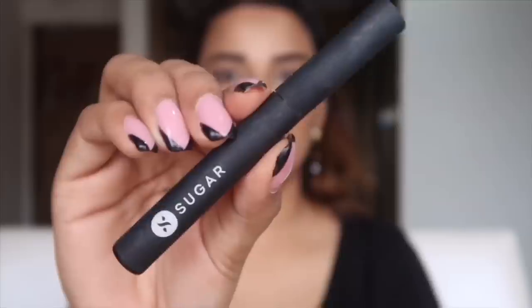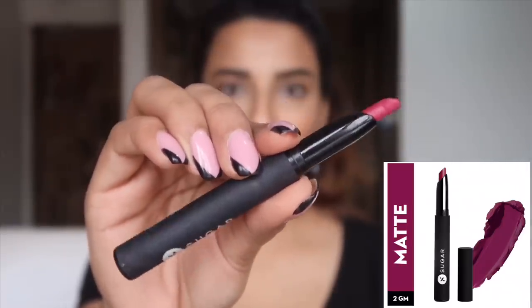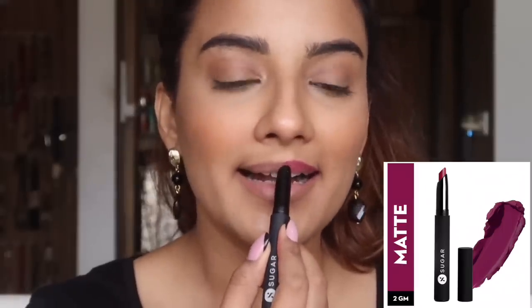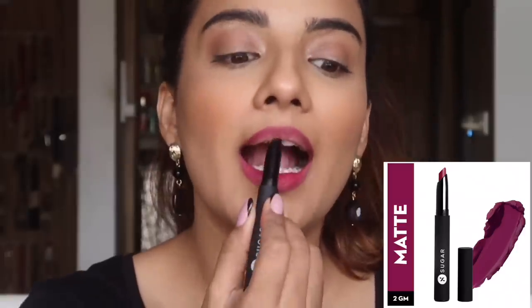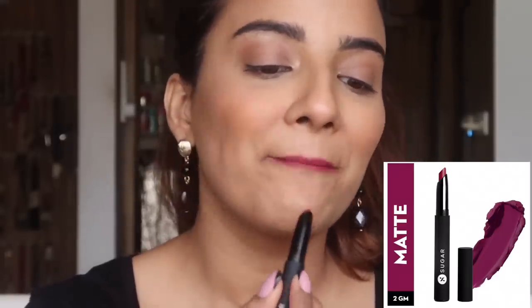Next up, I'm moving on to a pink shade from Sugar Cosmetics. This is the Matte Attack Transfer Proof Lipstick in the shade number 08, and the shade is called Daft Pink. This is a very deep pink color and definitely a very lightweight lipstick with a non-drying finish. I don't like so many bold colors, but if I want to use a pink lipstick, this is my go-to. I love, love, love this shade. This is priced at Rs. 699. Check the description box for any discount coupons available — please read the description box carefully if you need to save some money.